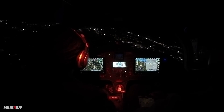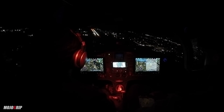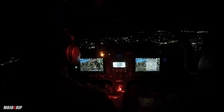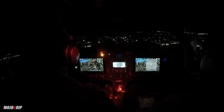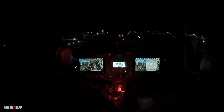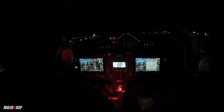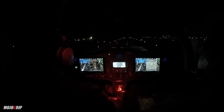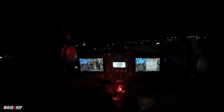Lower the lights down so they don't blind you. I'm not quite straight - use those PAPIs to help you come in. A little right rudder... right rudder... there you go, a little bit more right rudder.